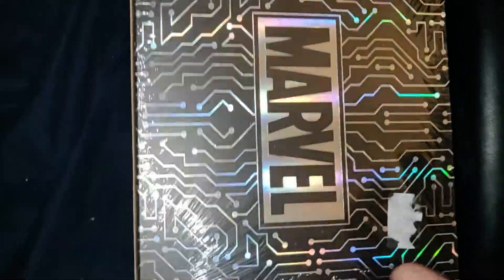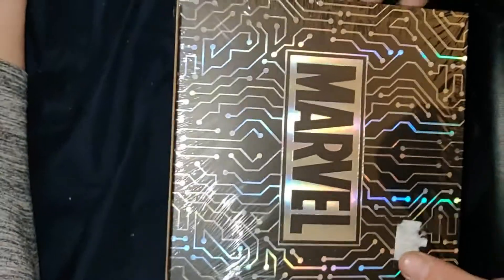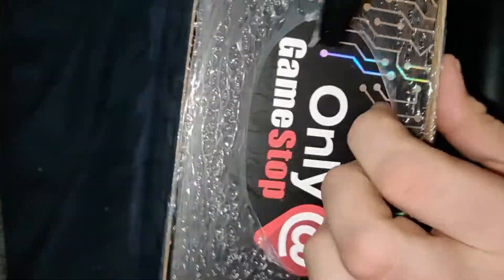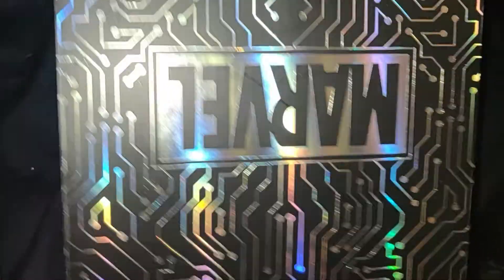I bought three of these Marvel Black Friday mystery box things. I'm gonna go ahead and open this bad boy up. I bought one a couple weeks ago and got the regular Deadpool. Now let's see what I get out of these ones because they were on sale.